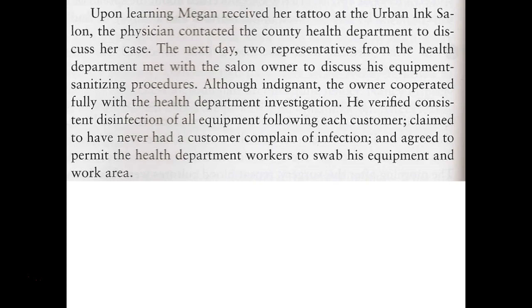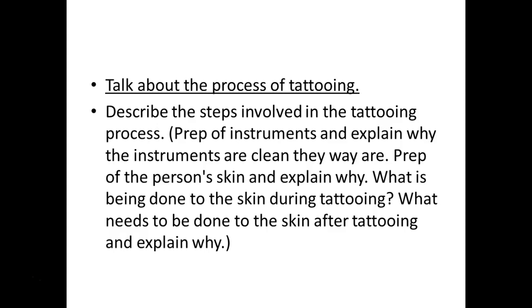Upon learning of her case and the fact that she got a tattoo done, certain things have to be done to help prevent likelihood of infection. Getting tattooed is highly regulated, so the health department gets sent out. The shop owner is annoyed, claiming he's following regulations. They find some mouse traps in the area. The tattoo process involves injecting dye into your skin with a needle, so the needle needs to be sterile, the inks need to be sterile, and the skin needs to be cleaned significantly and kept clean after - because you have a wound.